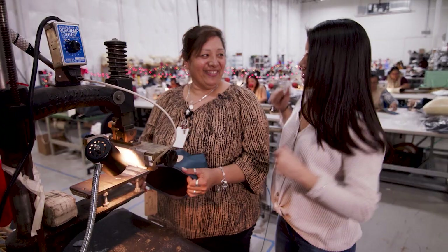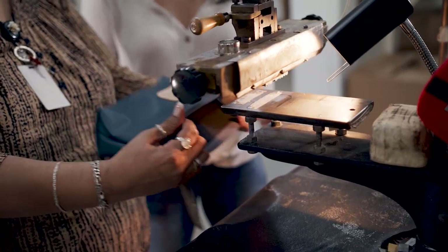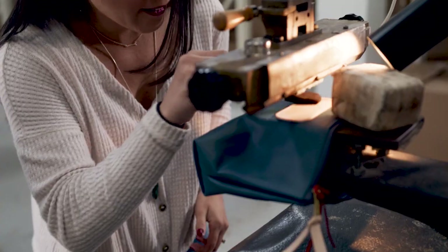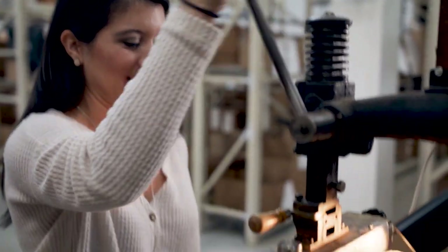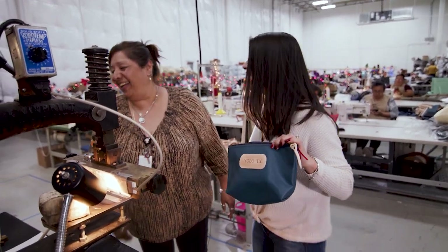Josie here volunteered to help out and show us how to hot stamp one of the bags. First step: place and center, and then lightly tap it. After touring inside their factory and meeting the skilled craftsmen and women, it's easy to see why the John Hart company has endured the test of time.